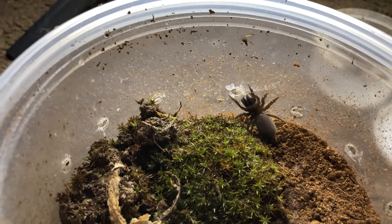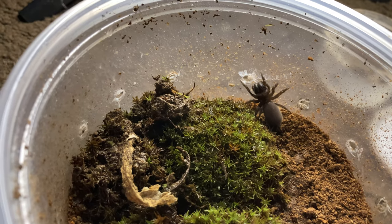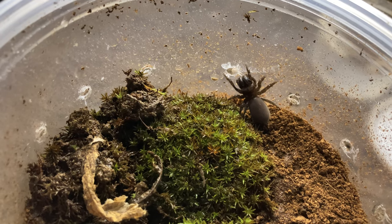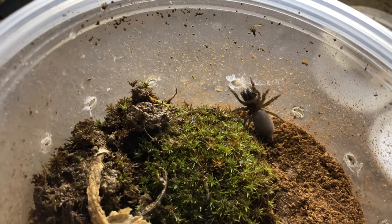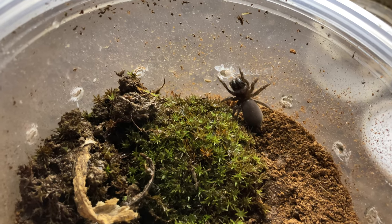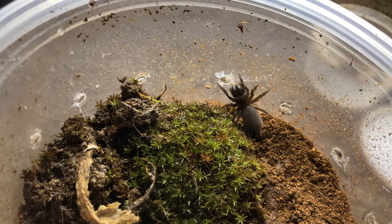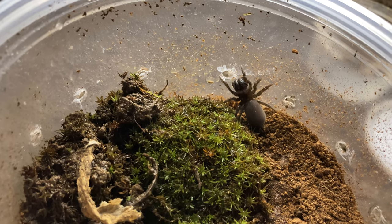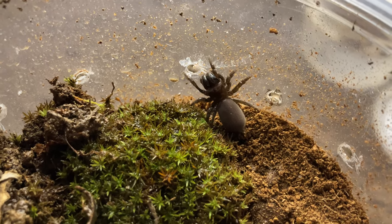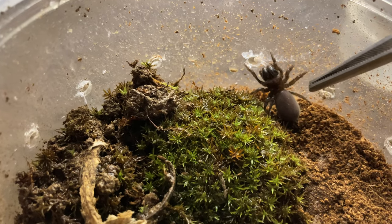The males come out during autumn, and they'll mate with the females around springtime. The male will stay with the female after mating until he eventually dies. She will then lay some eggs, have an egg sac, and the babies stay in the burrow with her for about a year or maybe another year before they take off.